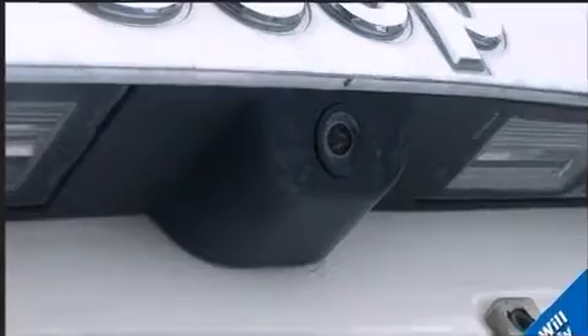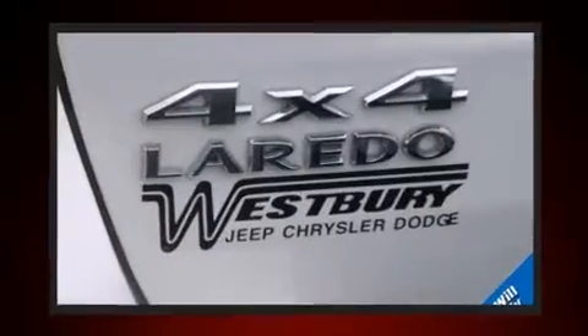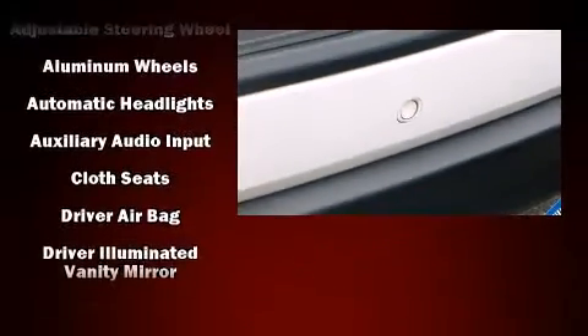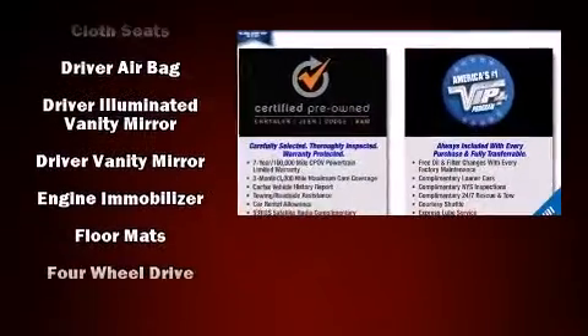Top features include cruise control, front and rear reading lights, one-touch window functionality, a trip computer, an outside temperature display, rear wipers, and much more.